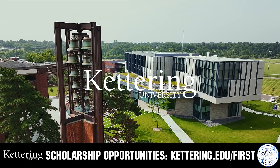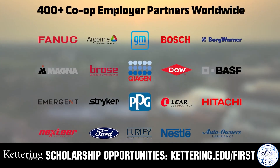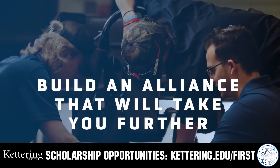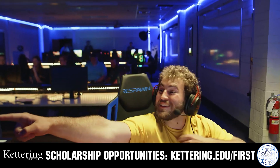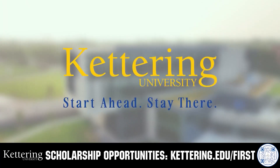For over 100 years, Kettering University has offered a better education, because from day one that education has been built on hands-on co-op learning. Kettering's impressive alumni network includes founders, presidents, CEOs, and front runners who have a reputation for transforming industries with their resolute leadership. Apply today at kettering.edu/first.